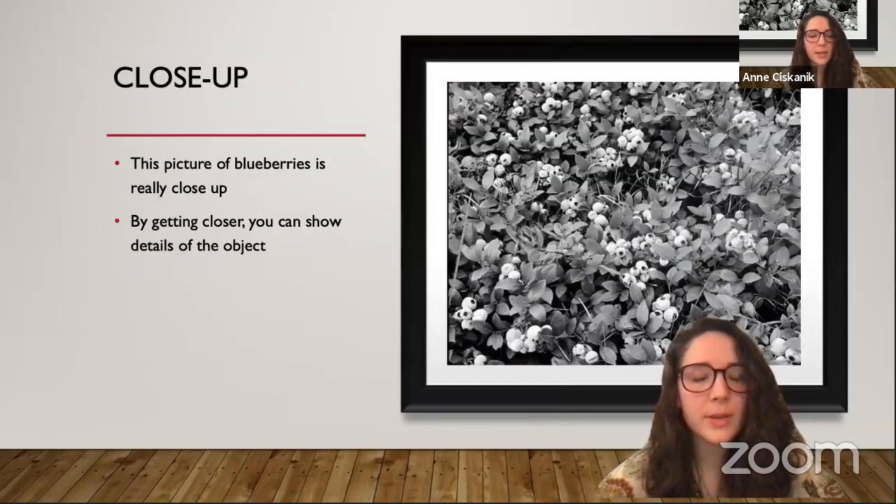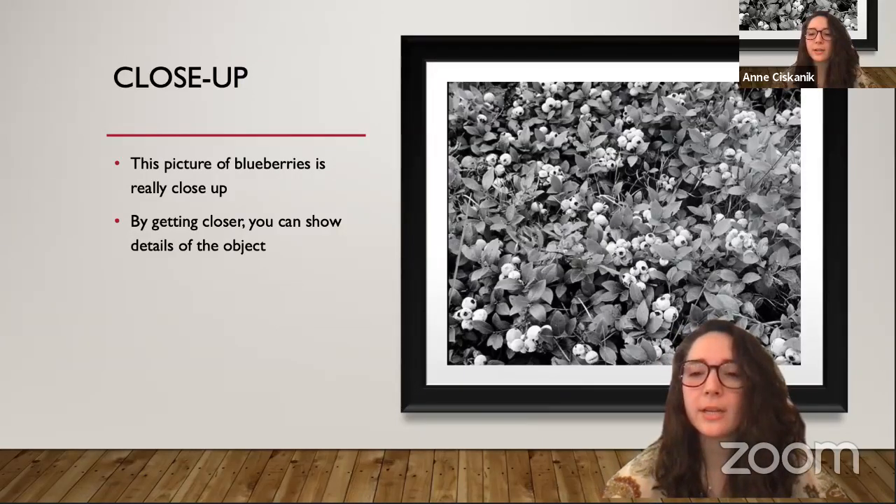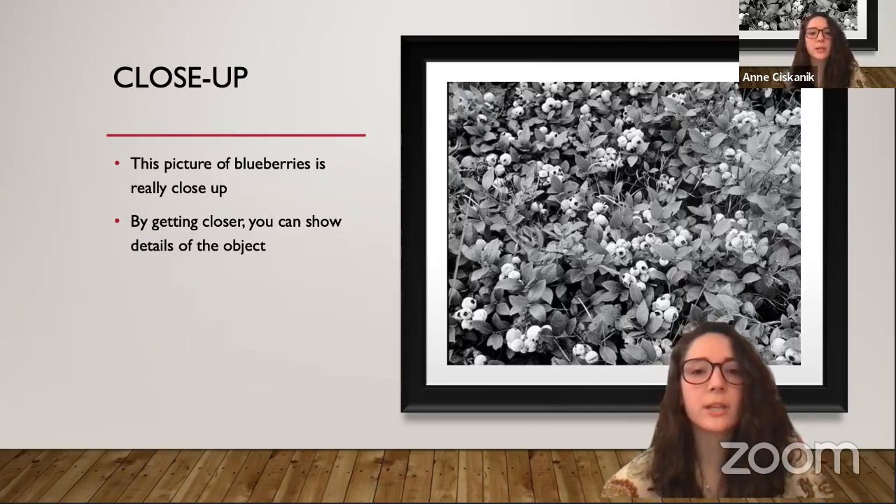Up next we have this patch of blueberries. See how Kosti got really close to these blueberries? Because he did that, you can see the berries and leaves really well. By taking a photo up close, you can show the details of something. So instead of staying farther back, try sometimes to get close to your subject and capture the tiny details that are hidden there.